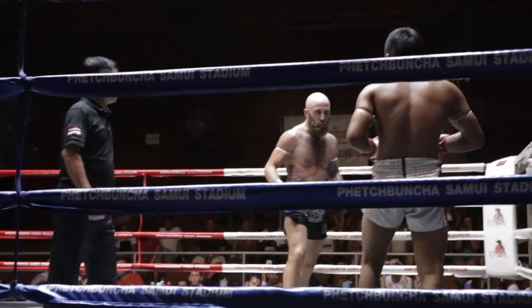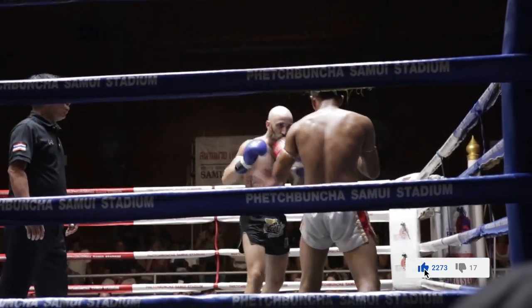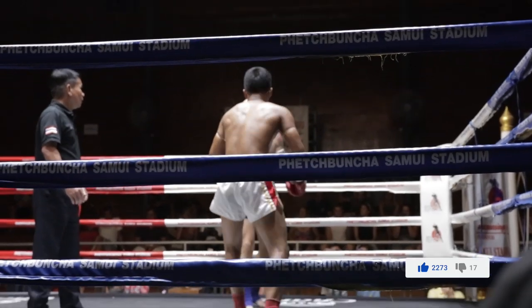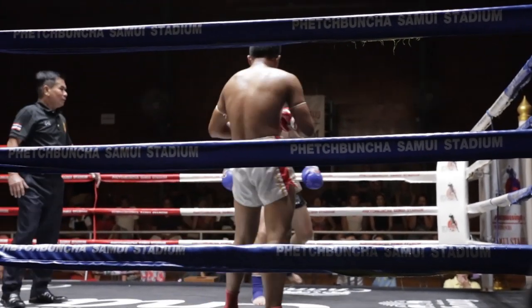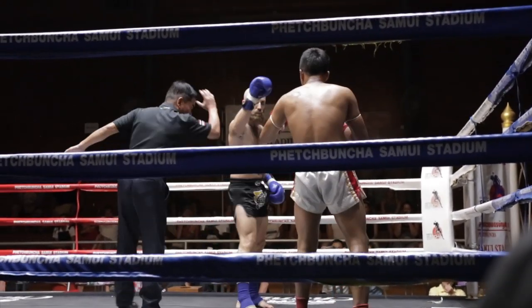We go back to exchanging some low kicks — I attack the outside and the inside, and he attacks right back. He throws a body kick and I try to catch it, but he escapes. Then the same thing happens again and he throws the body kick once more.